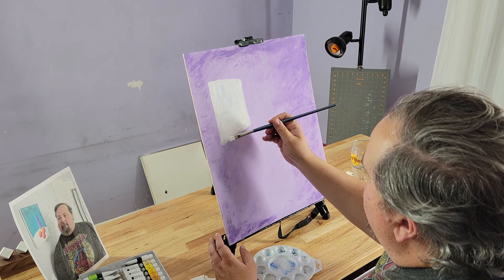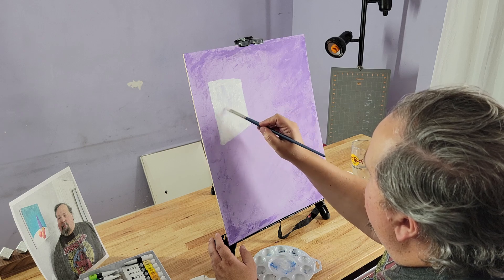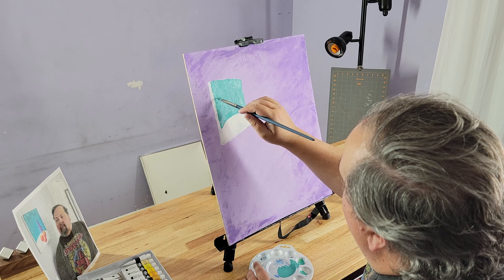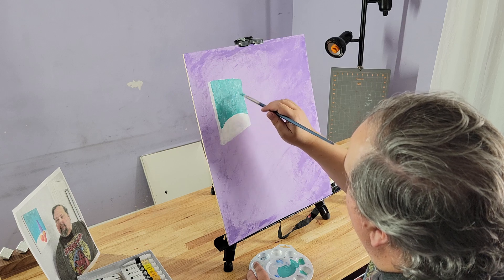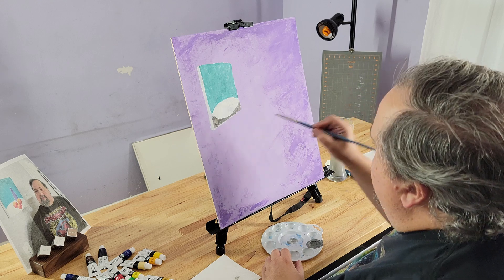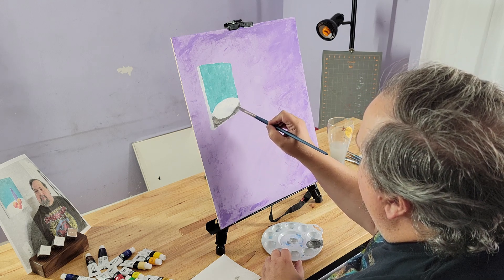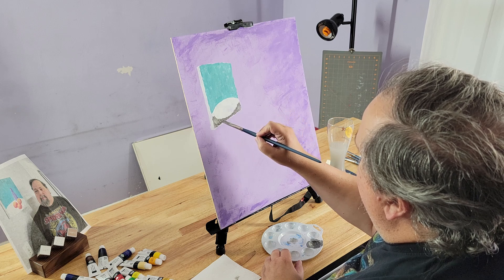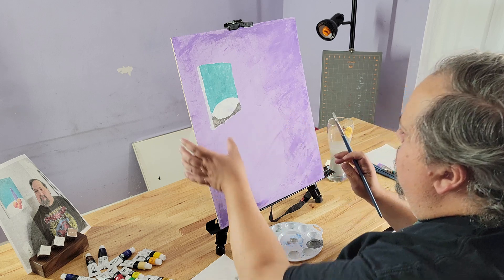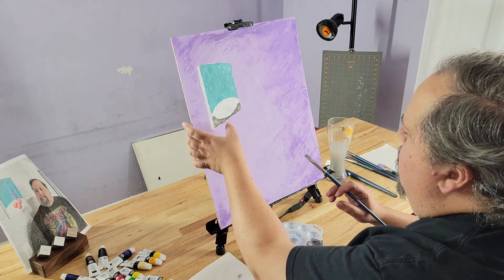I'm using very cheap paints, very cheap brushes, and essentially a child's palette. I had them all except I couldn't find my other cheap brushes, so I had to buy some new cheap brushes. A little thumb eraser there — always good to use.